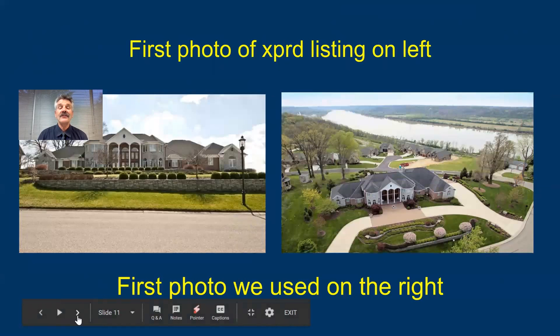Here's another one. This home on the left was the previous agent's photo. This property was actually listed four times by four different agents at four different companies, and none of them used an aerial photo. So I made the appointment, got with the seller, showed them those first photos, and let them know that when they list with us, we're going to get a drone up in the air.